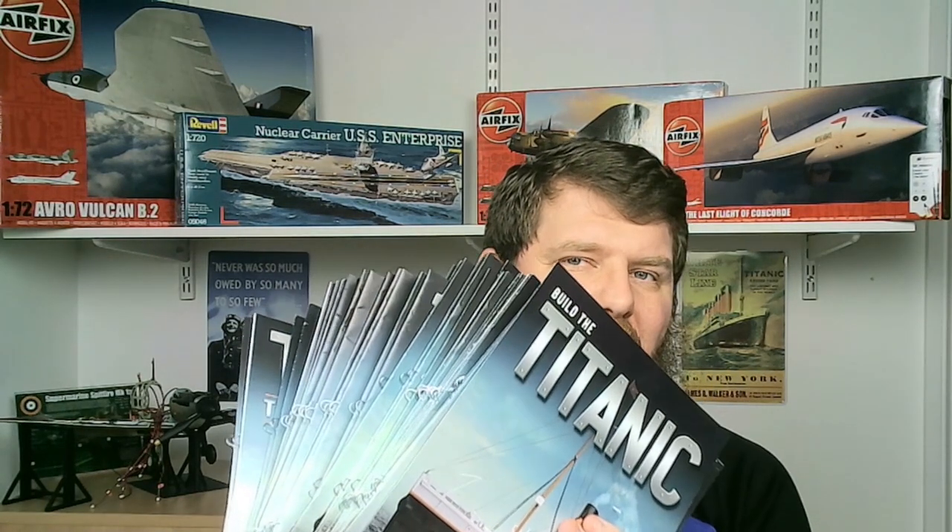As I said before, we have got a lot of issues of the Titanic. As you can see there's quite a lot here that needs to be done, and that's what we're going to be starting today. So without further ado, let's do this.